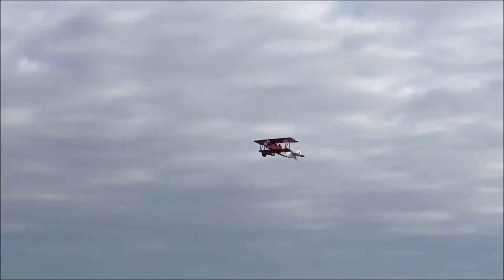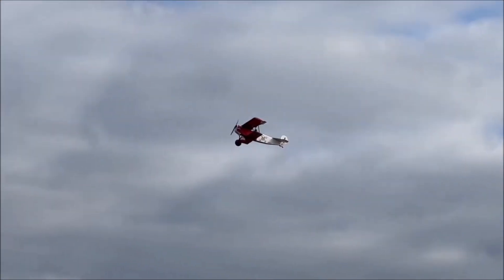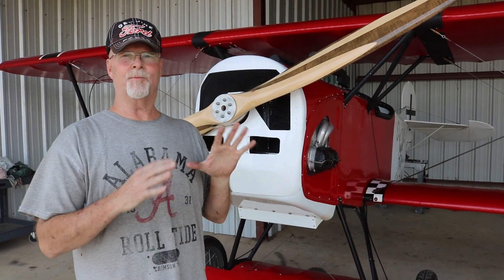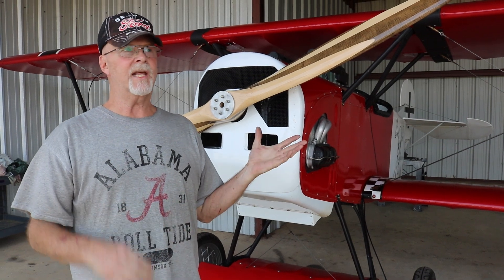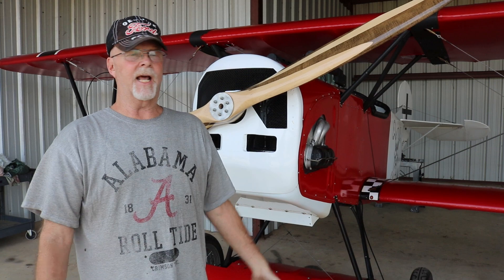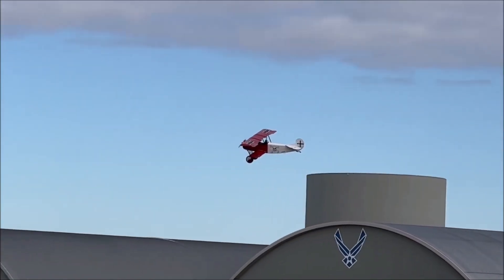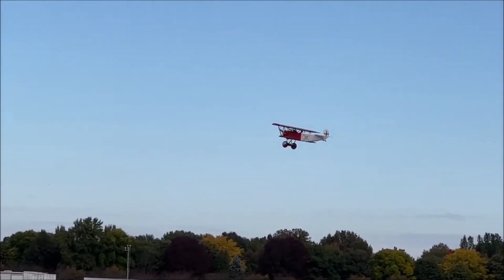It's an open cockpit biplane, and it is a handful to handle — it is squirrely and a blast, and it keeps you on your toes. I can land at an airport with a $300,000 airplane and I come taxiing up and people just stop. And if you can't tell that I'm an Alabama fan — red and white — well, roll tide. That's why that's the color it is.